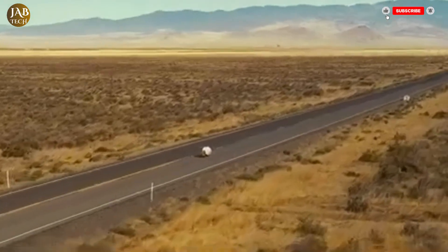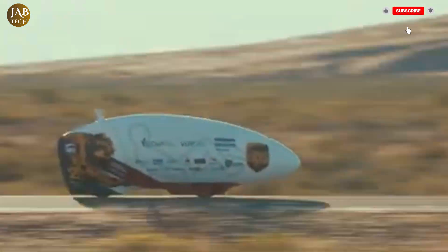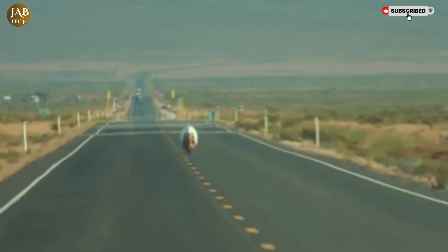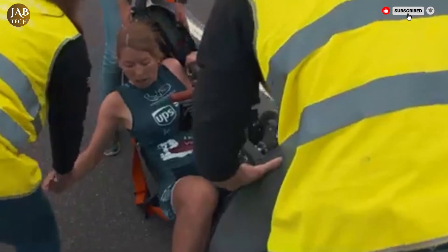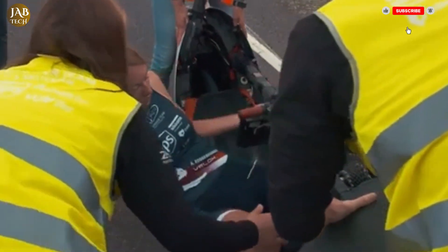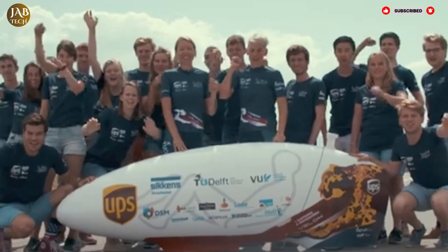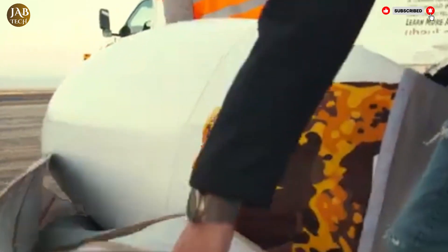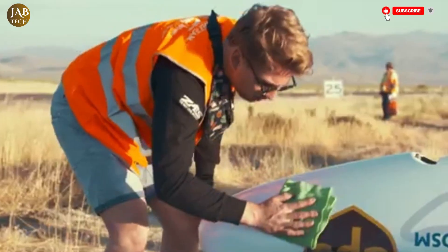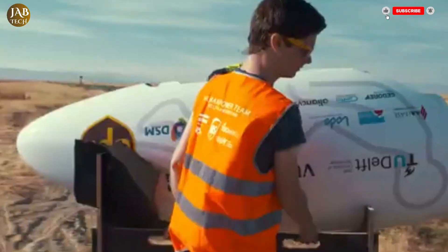Adding to its performance, the Velo X9 rides on custom-developed tires engineered for the lowest possible rolling resistance, allowing every ounce of the rider's energy to be translated directly into forward motion. All of these innovations are focused on one mission: to surpass the current human-powered speed record of 121.8 miles per hour. This isn't just a bicycle — it's a precision instrument, pushing the boundaries of physics and athleticism.